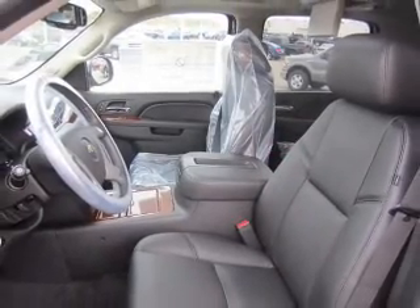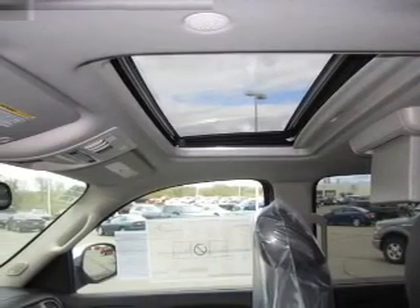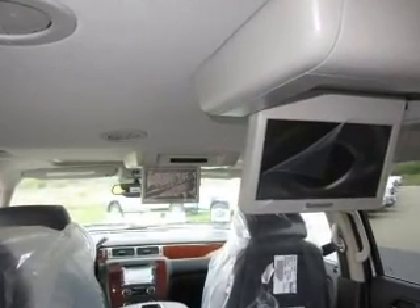Navigate to new destinations easily with the included GPS system. Premium wheels lend a distinctive appearance. Get advanced listening benefits from the premium sound system. Brake safely with the anti-lock braking system.